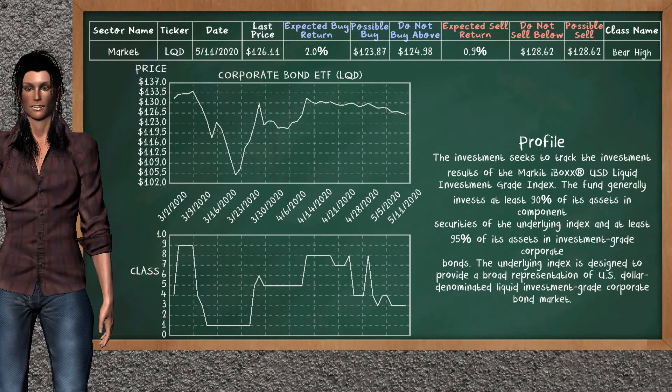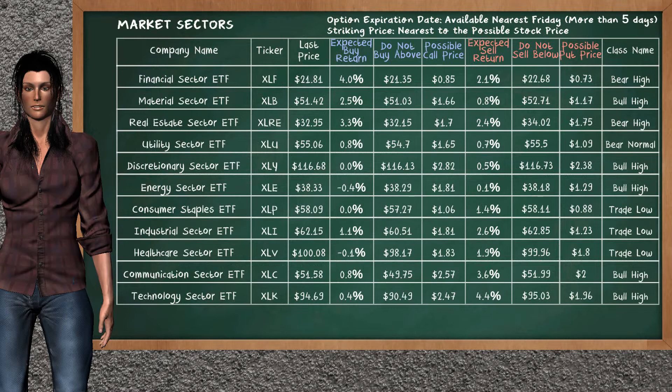Corporate bond ETF belongs to the bear high class. Today, our analysis does not list it as an opportunity to buy or sell. Let's look at the market sectors table. Our analysis does not list the top opportunity to buy. Our analysis does not list the top opportunity to sell.